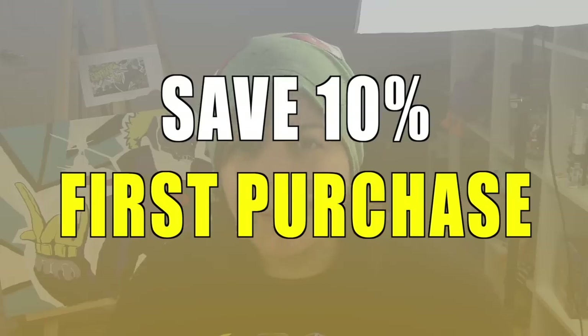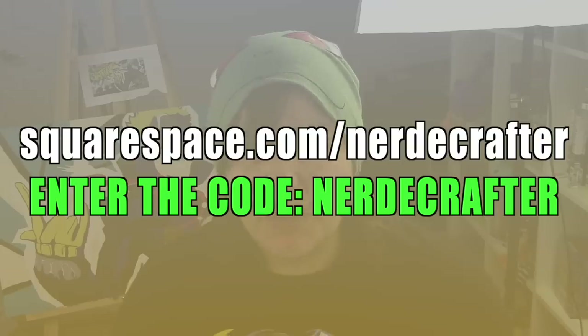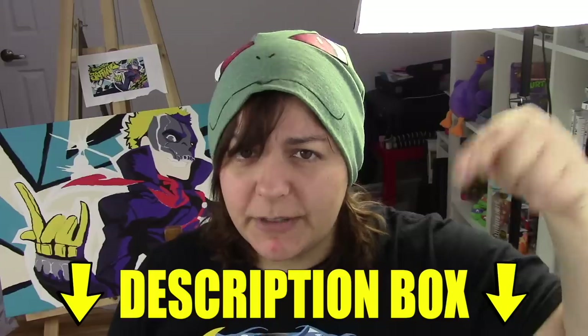Today's video is sponsored by Squarespace. I know many of you have been wanting to start your own business. If that's the case, make it with Squarespace and get 10% off your first Squarespace order with the offer code Nerdy Crafter. Information in the description box below.